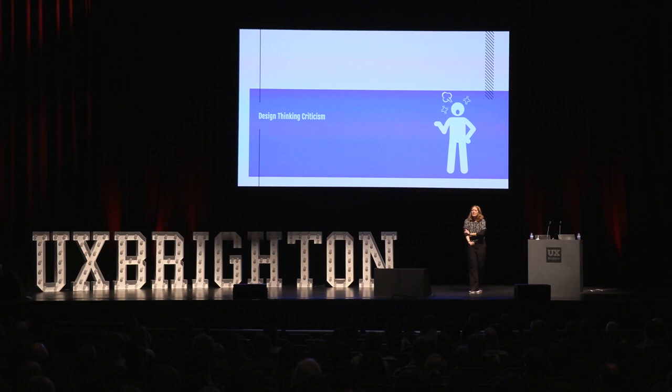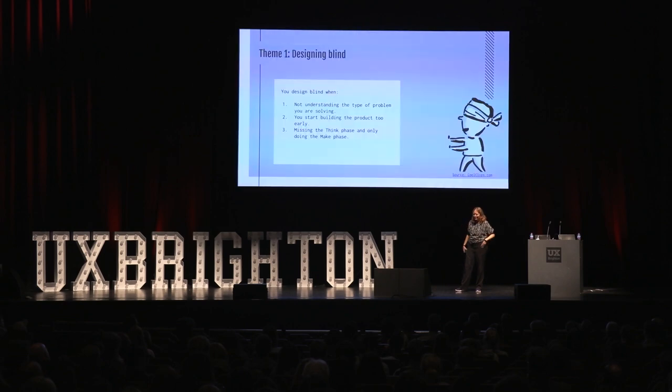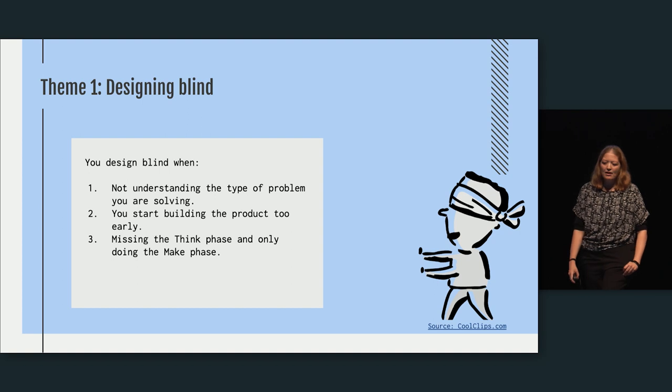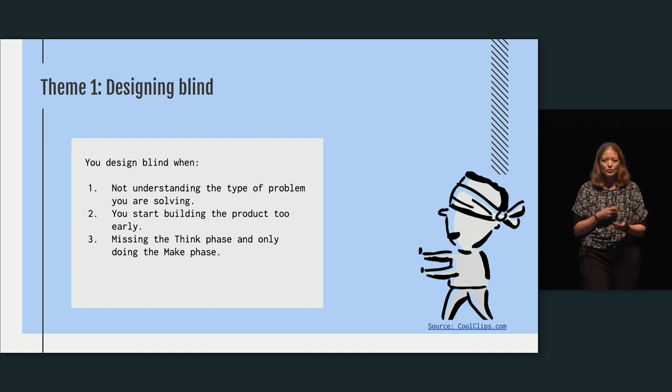Design thinking, like Lean and Agile before it, got a lot of attention and excitement, and then the criticism started to emerge. Rather than dismissing the whole framework, I come from a science background and prefer to look critically at how we are applying it and why people are complaining. I've condensed the issues into two sets of problems. The first theme is called 'designing blind' — we design blind when we don't understand the type of problem we're solving, when we start building too early, and when we're missing the think phase and only doing the make phase.